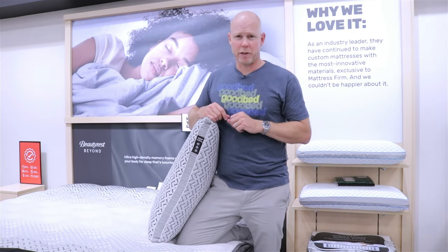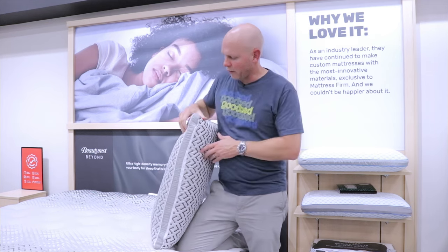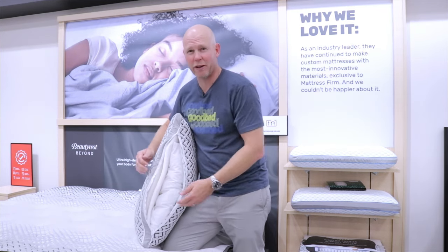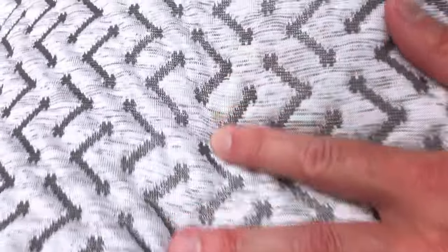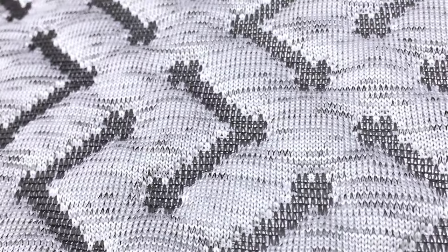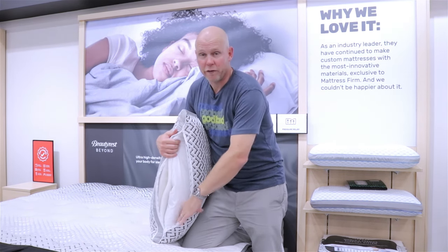One more thing to show you from the Beautyrest Beyond collection is what they call the Beautyrest Beyond Pillow, which is quite a unique pillow. You'll notice three snowflakes on this pillow, signifying three cooling features. If you open this pillow up, there's a lot going on. Both the cover and some inside materials have been treated with silver, which has an antimicrobial property to prevent microbes from building up in your pillow.